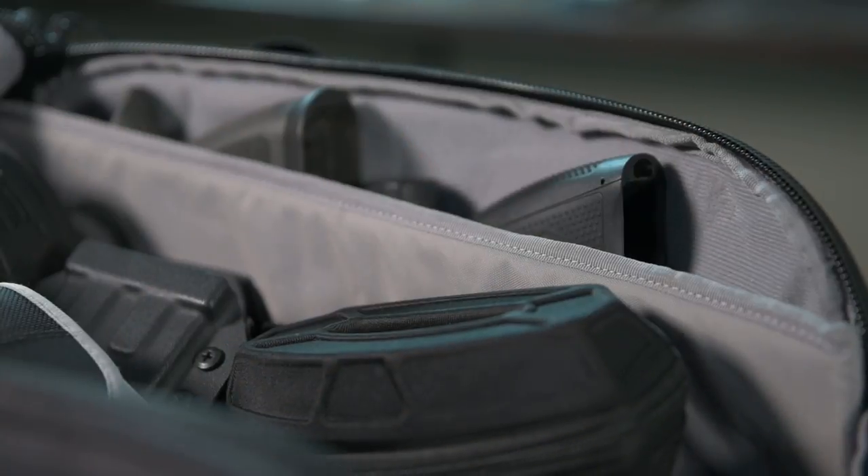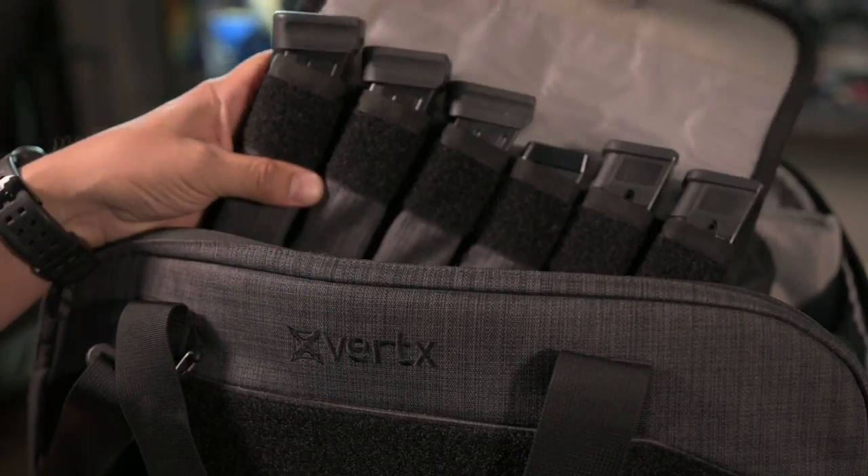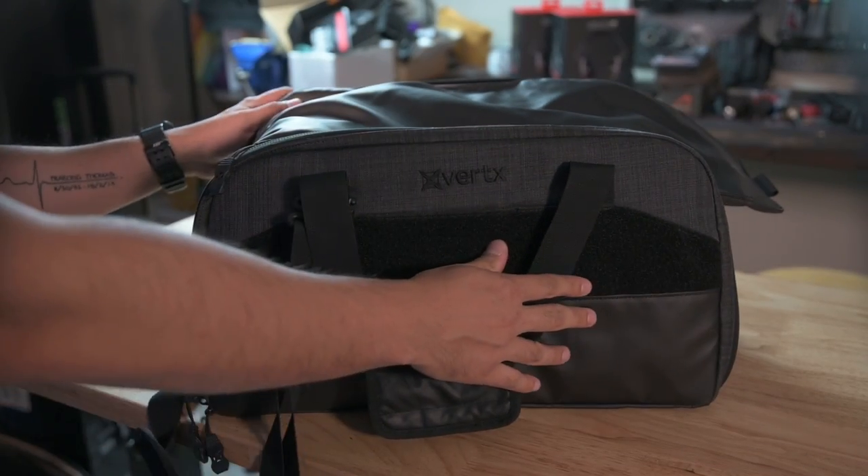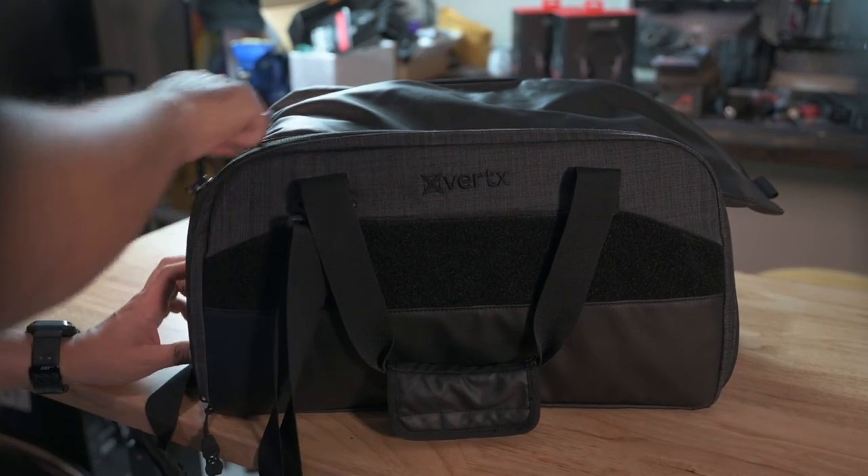The bag has a padded side pocket which allows for handguns to be stored in. Also included is a removable six-pack magazine holder. As you move to the other side of the bag, you'll see another zippered pocket. This pocket has some really cool stuff inside — it's something that I've never seen in a range bag before.